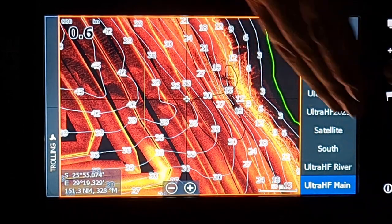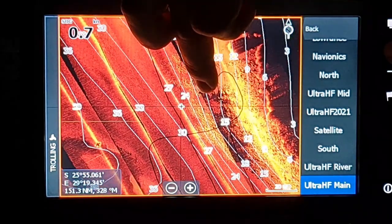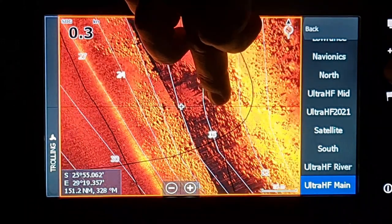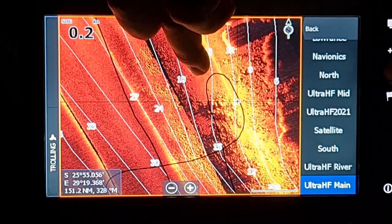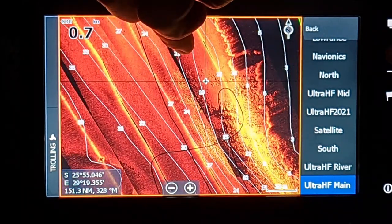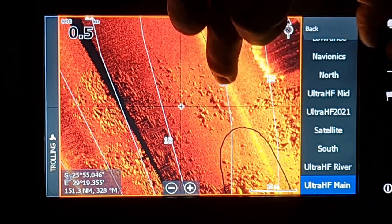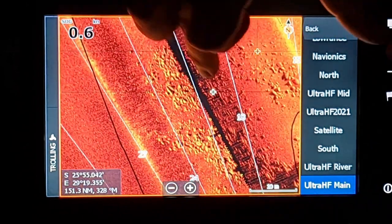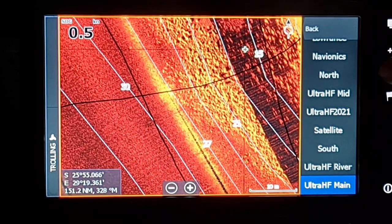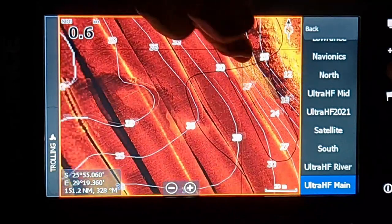If you're not skilled up and don't know how to use your finder, without the charts you wouldn't know these rocks were here. You might pick it up, but not as clearly as what's made visible here — these rocks are super clear. You can see isolated rock, slightly bigger, a little smaller. On a normal side scan you'll see this rock, but it's not as clear as this.